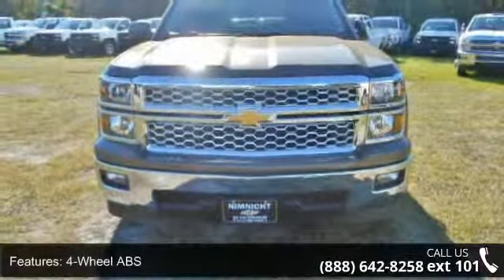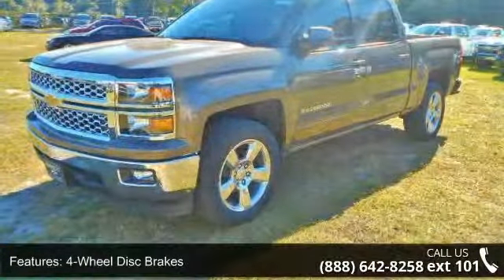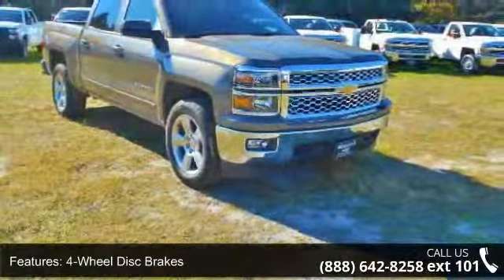Enjoy these notable features: 4-wheel ABS, 4-wheel disc brakes, 8-cylinder engine, adjustable steering wheel, and alarm.